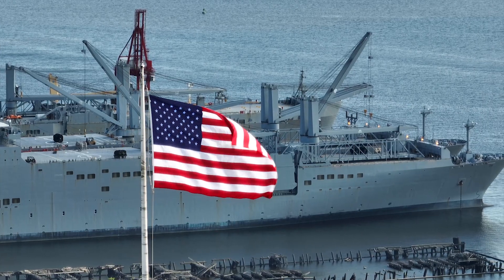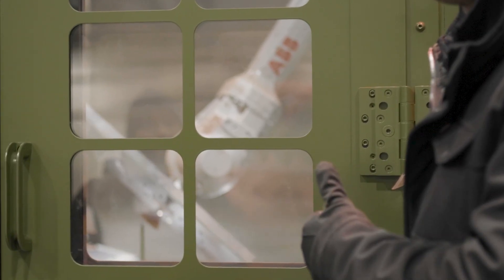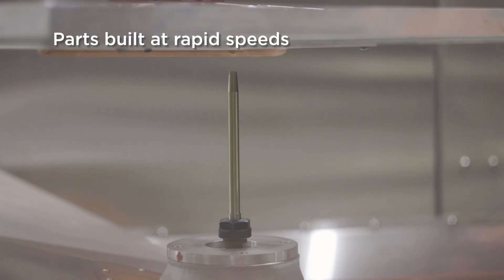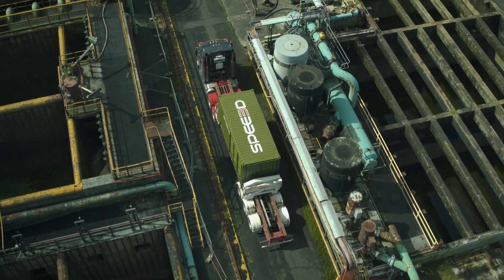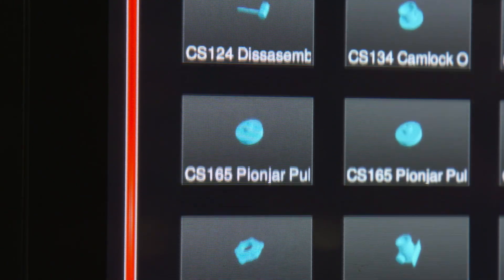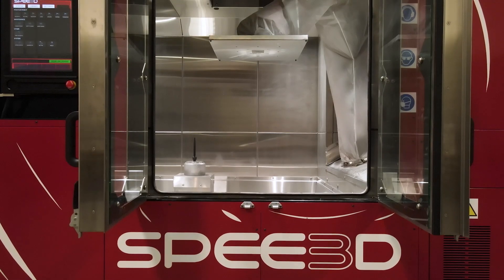Already in use by U.S. and U.K. defense forces and defense OEMs, the X-Speed is a ruggedized, mobile metal 3D printer integrated with Speed3D's patented cold spray technology, capable of building metal parts at rapid rates — up to 1,000 meters a second. X-Speed can be deployed in almost any location, including forward bases, dockside, or onboard vessels, enabling maritime manufacturers to heighten productivity, lower costs, and gain unprecedented supply chain resilience for critical applications.